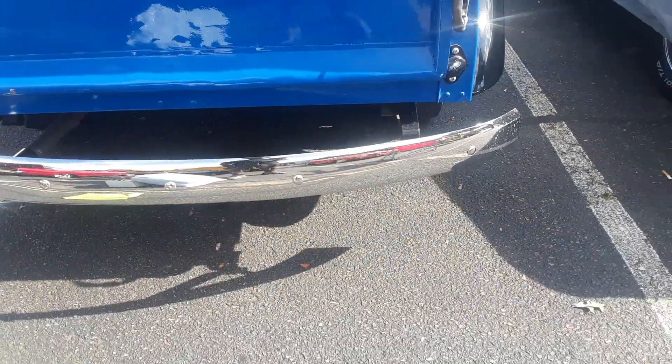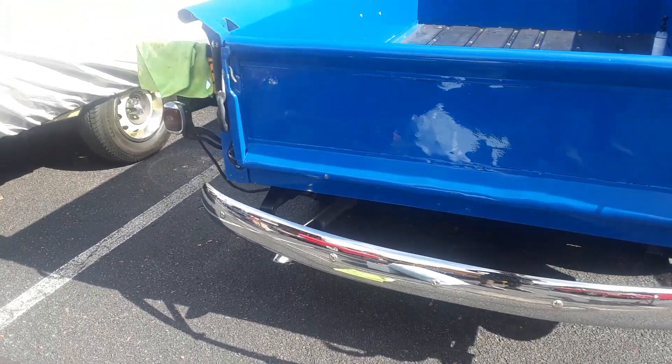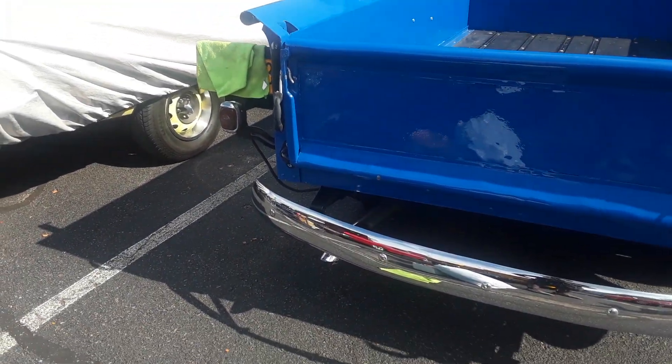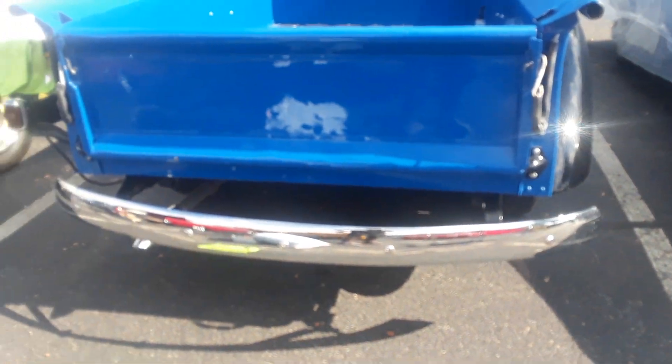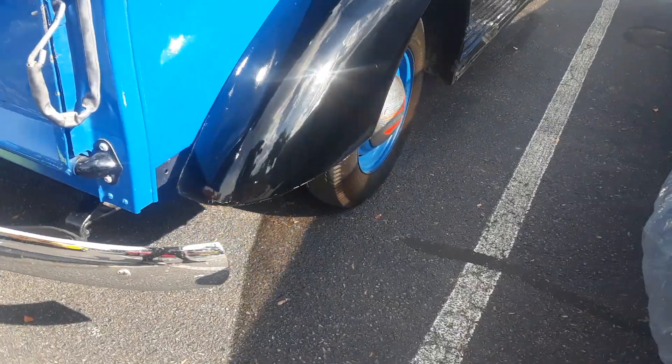Wasn't a tail light. I definitely would have changed that because that's not functional. It's too dark. What am I going to do with one tail light?